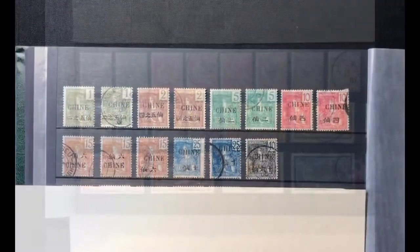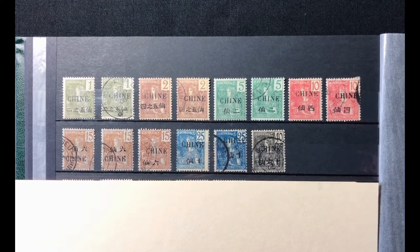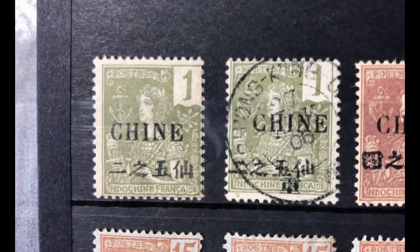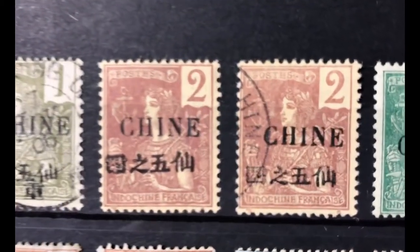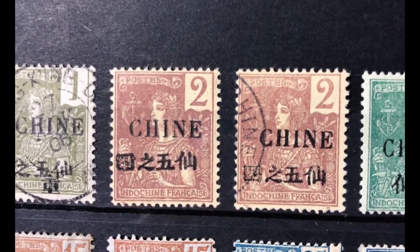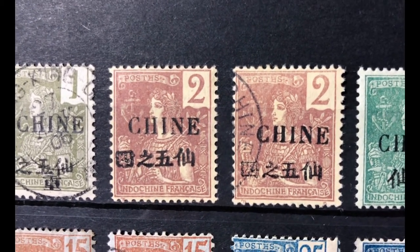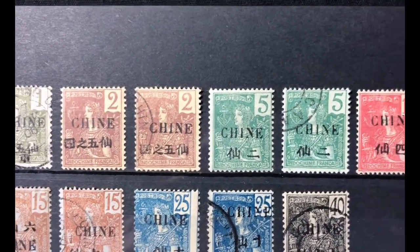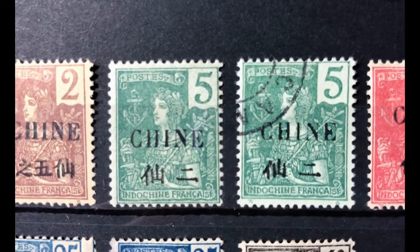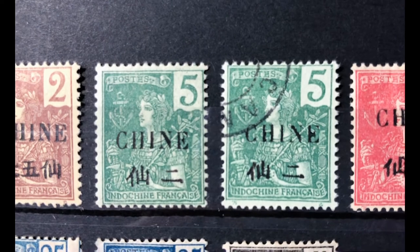The next set was issued from 1904 to 1905, surcharged in black. Scott number 46 is a 1 cent olive green, valued at $2.10 in both mint and used. Scott number 47 is a 2 cent violet brown buff, also $2.10 in both conditions. Scott number 47a — a 4 cent bluish stamp — I don't have in my collection. Scott number 48 is a 5 cent deep green, valued at $2.10 mint and used.